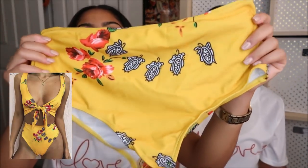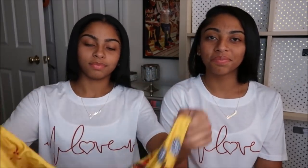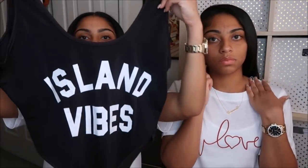Obviously we had to get something to match, but mine are just yellow with some pink flowers, and they're also high-waisted. This is the top — it also ties in the front. These come together as a set, so you can't get a medium bottom and a small top separately. That's our issue because the top runs small, and you have to get everything sized to fit your bottom.